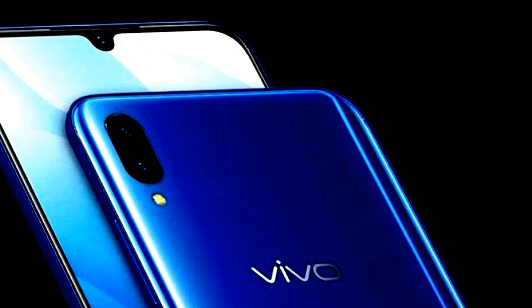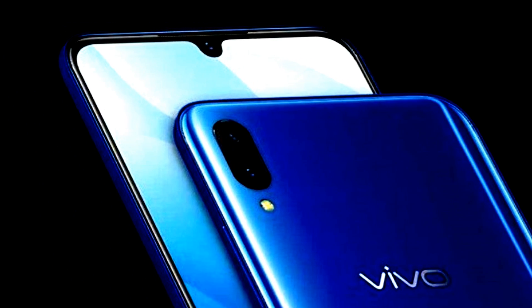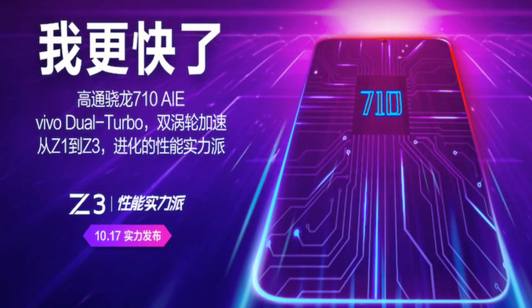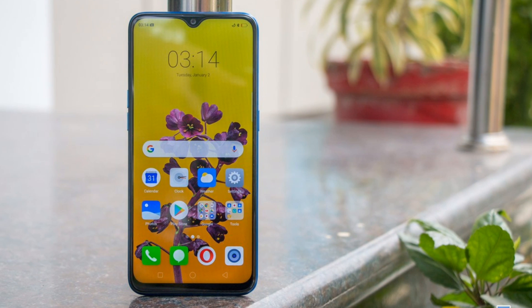Talking about the device's price and release date, the Vivo Z3 is expected to be available in a price range of 16,000 to 18,000. It will be officially launched at a launch event in China on 17 October.